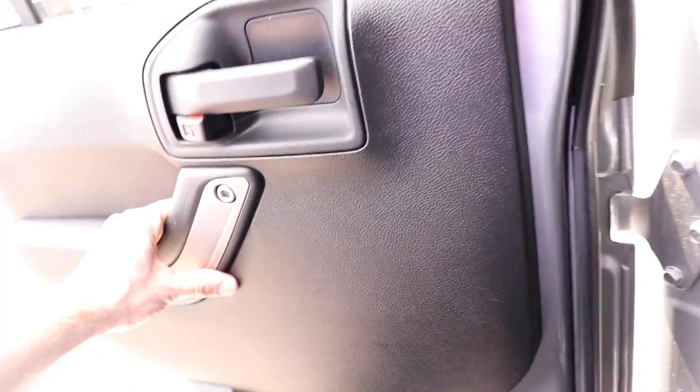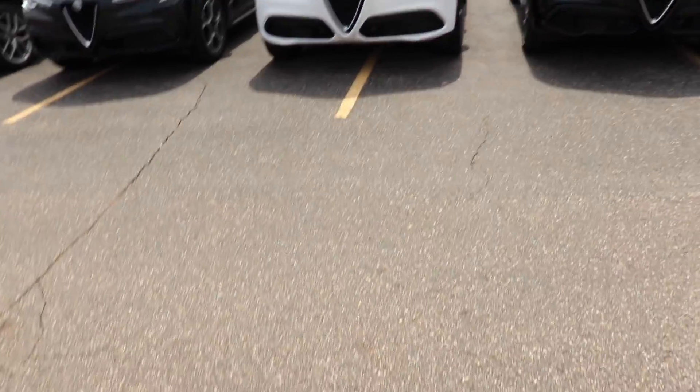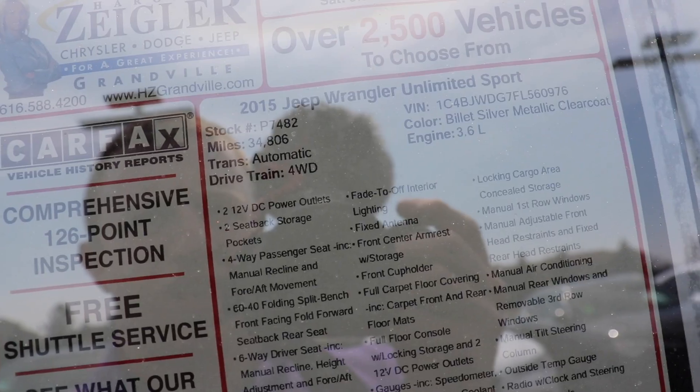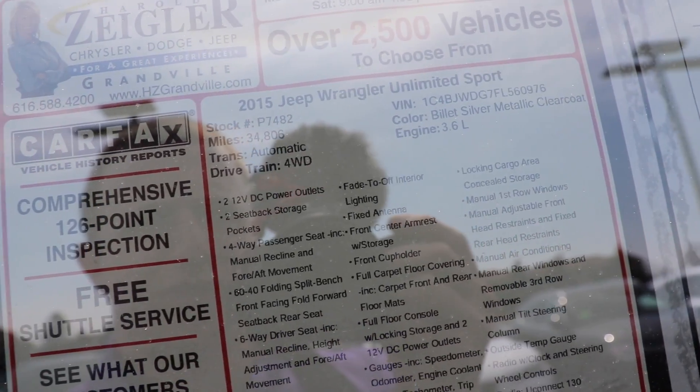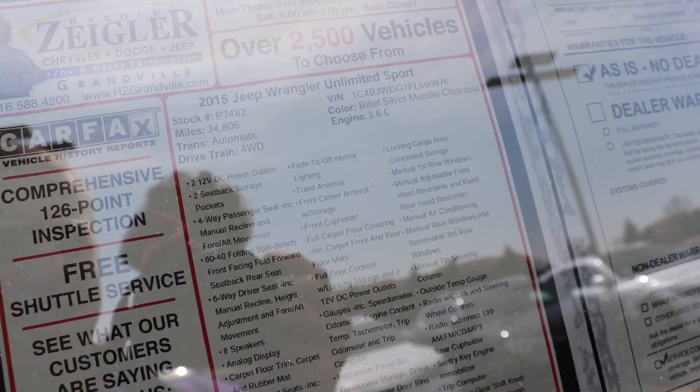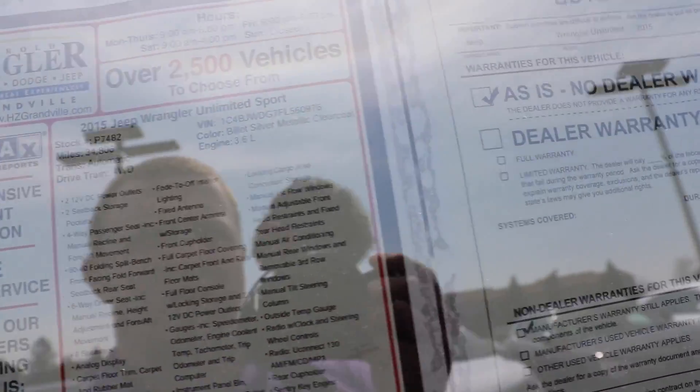Let's take a look at the window sticker real quick. 2015 Jeep Wrangler Unlimited Sport, 34,806 miles, automatic transmission, four-wheel drive, 3.6-liter V6, billet silver metallic.